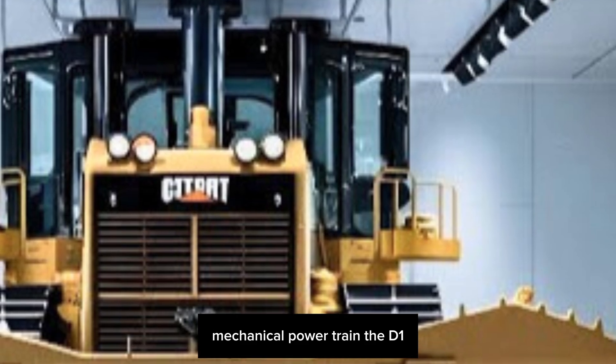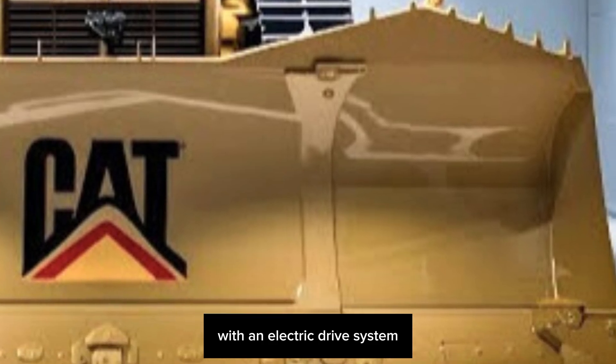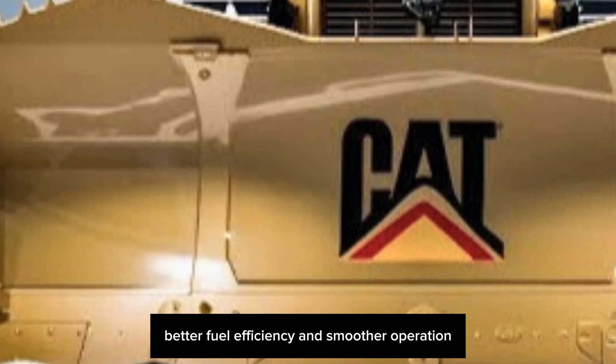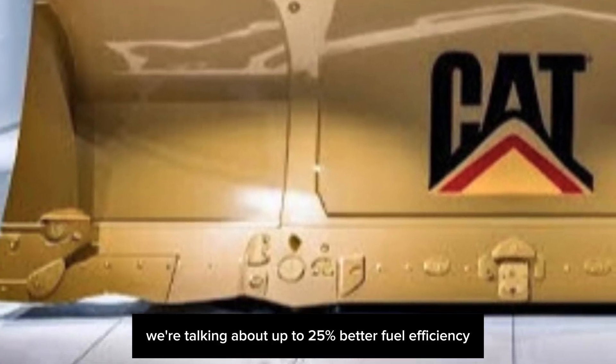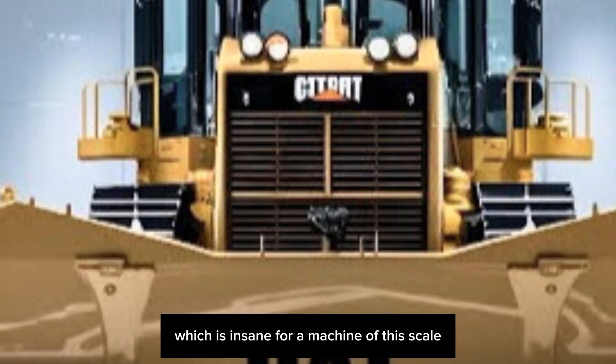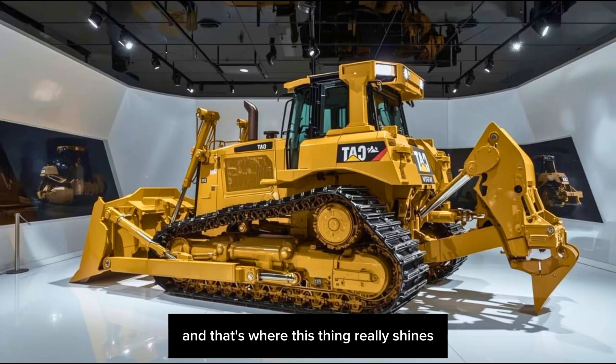Instead of relying solely on a traditional mechanical powertrain, the D11XE combines a powerful diesel engine with an electric drive system. That means more torque, better fuel efficiency, and smoother operation — up to 25 percent better fuel efficiency compared to the standard D11, which is insane for a machine of this scale.